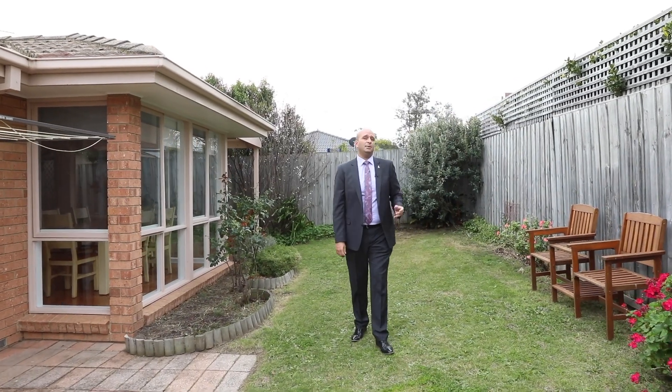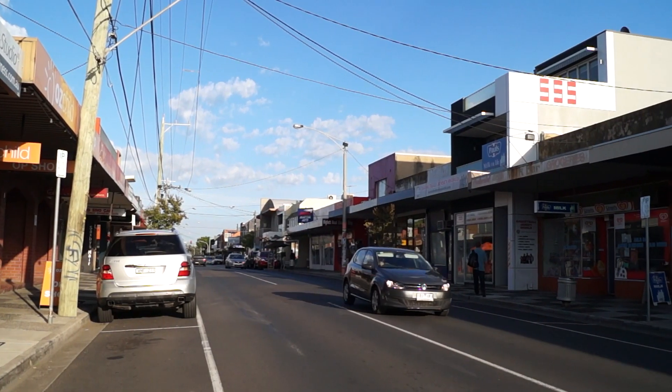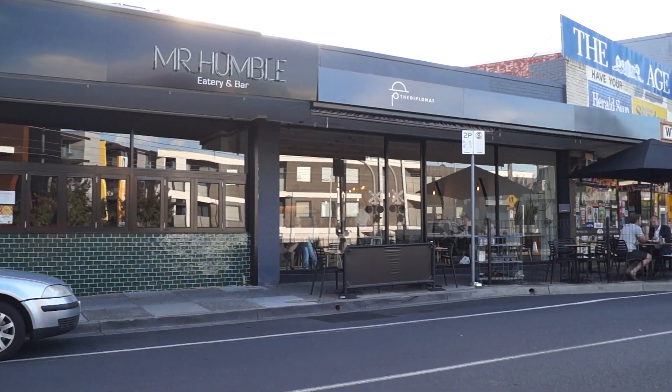Hyatt certainly is on the up at the moment. The hustle and bustle of the shops are just around the corner — you've got the Hawker Bar, Mr. Humble, The Diplomat. It's all right at your doorstep. I'm Noel Susay from the Buxton Real Estate Group. I'm really looking forward to seeing you at one of our many open for inspections. Have a great day.